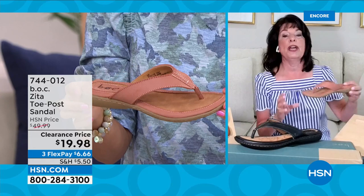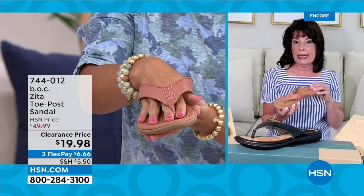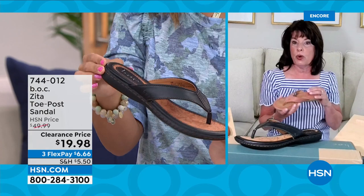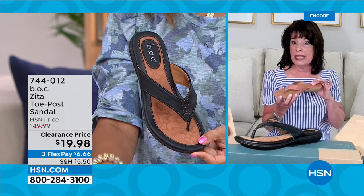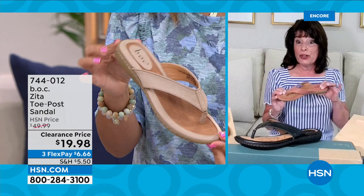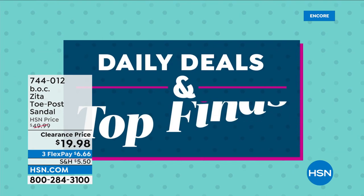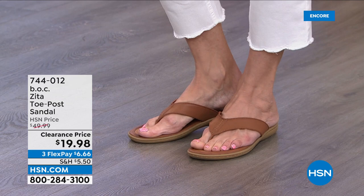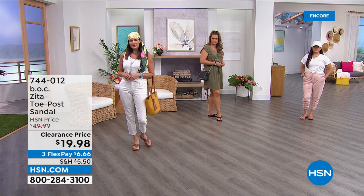If you're traveling, the Zeta can really take the place of a few sandals for you. B.O.C. — Big on Comfort — that's how our shoes are built. This footbed is so padded with EVA in the heel and around the arch, so you really get that soft padding. The light brown is such a beautiful neutral, and you mentioned the toe post — the stitching is in the front.